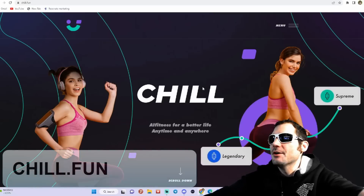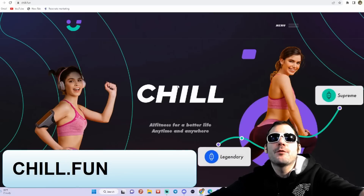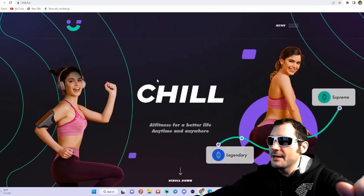I am on Chill.Fun. I do want to thank Chill.Fun for being our sponsor in creating this video.